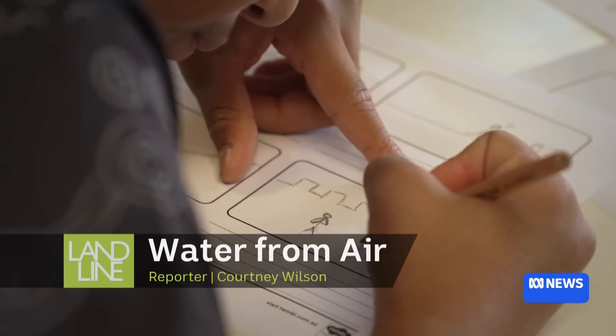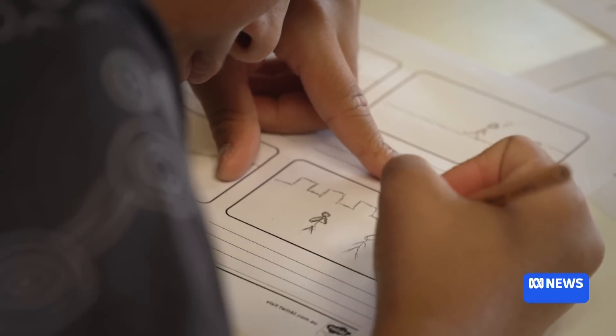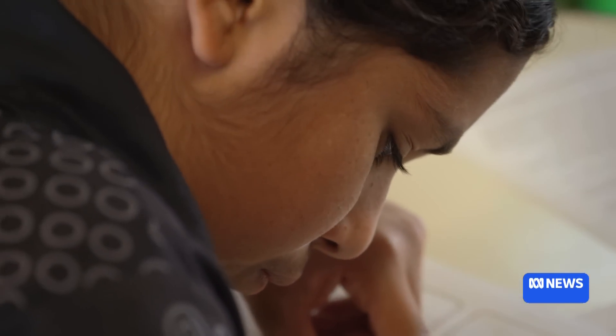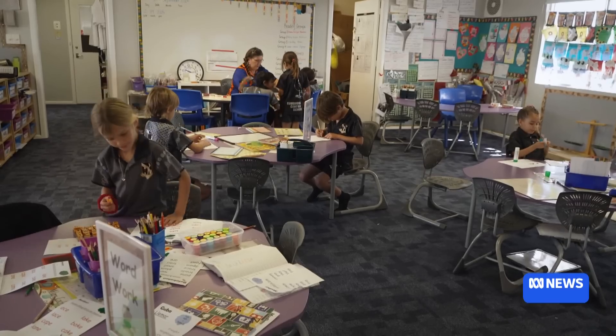All schools are important, but in north-western New South Wales, in this small, isolated community, there is nowhere more crucial than the classroom.